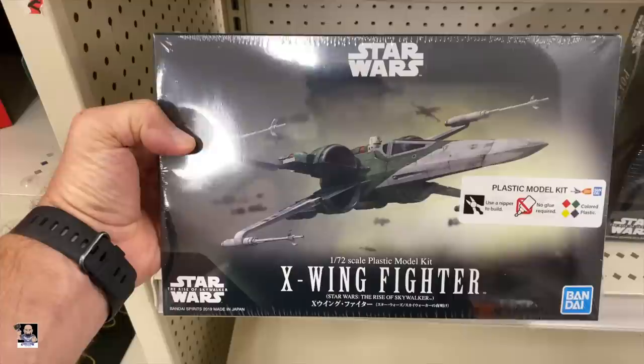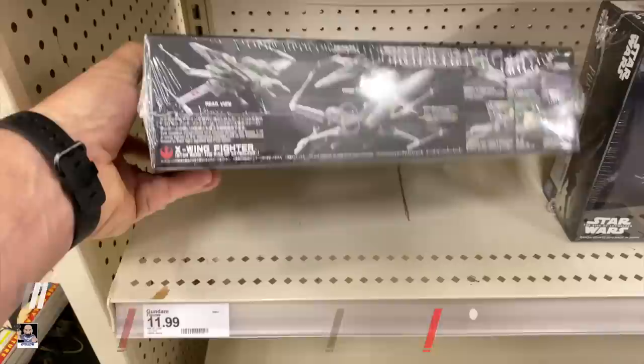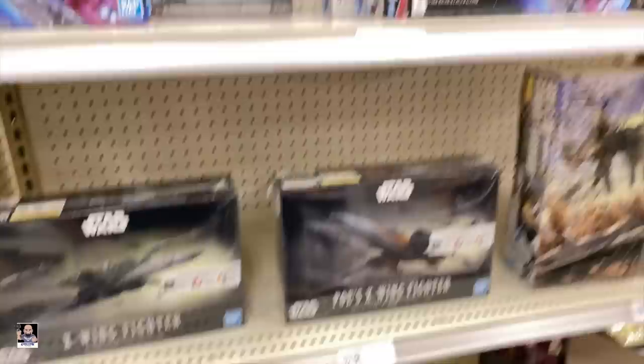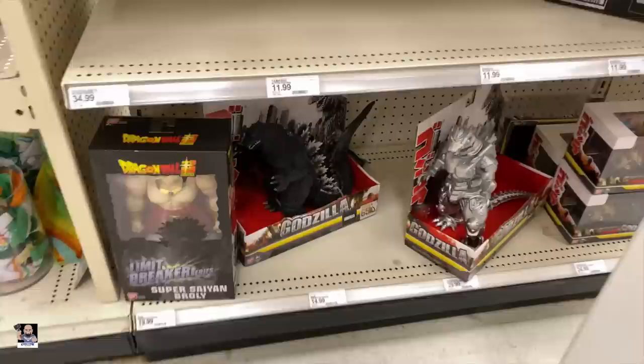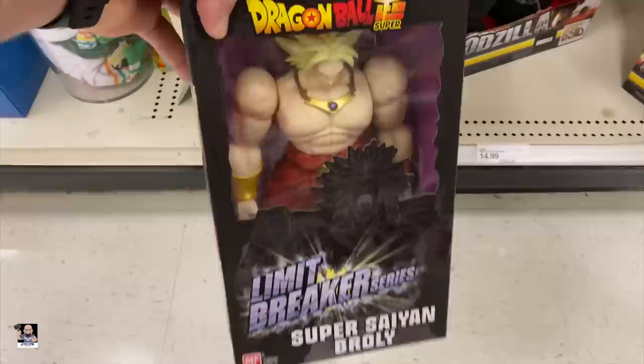I've got some model kits here. I've never done any of these. That's pretty cool — we've got some Gundams, we've got some Dragon Ball, and we've got some nippers. You've got to have nippers when you do models. We've got a Super Broly.